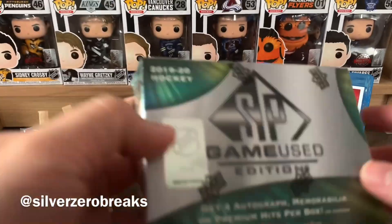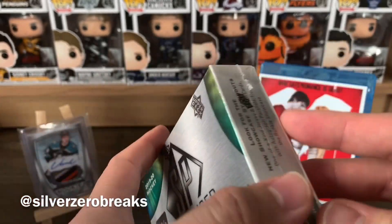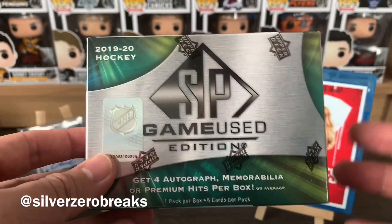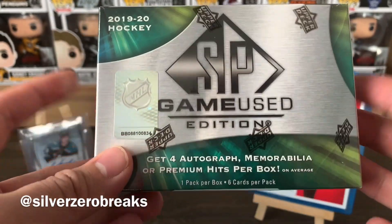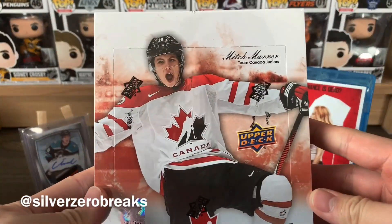I'll treat this as a bonus video — might as well open it up and see what's in here. SP Game Used isn't exactly the best value product out there, but if there's a chance of getting a Draft Day Marks I might as well take it. I'll be opening this up today, but before I begin I want to remind everyone about the 300 subscriber giveaway contest.